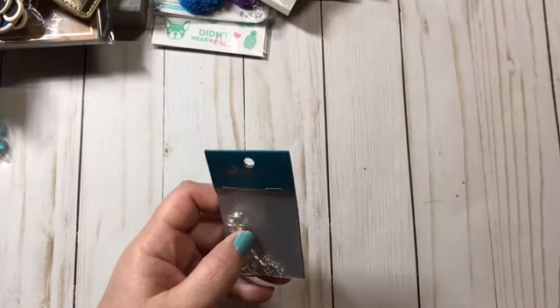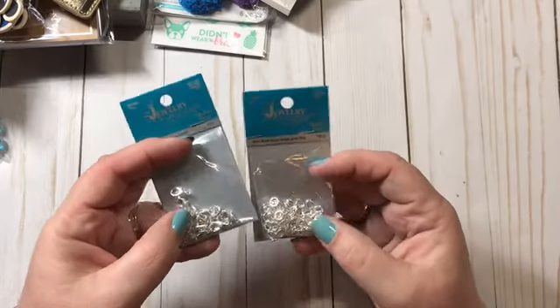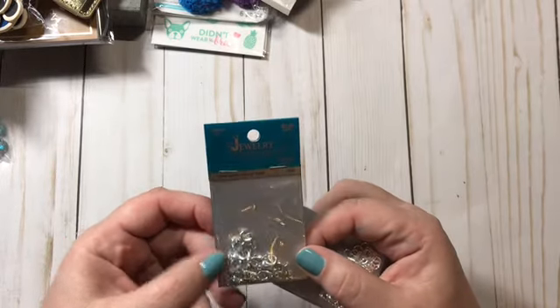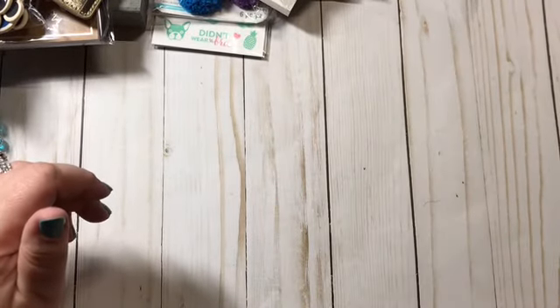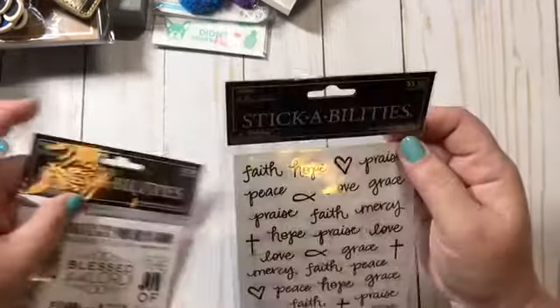The entire jewelry shop was half off. I got some 6mm round jump rings at $2.99 and 12mm silver lobster clasps at $2.99 just to stock up. I also got these two sticker sheets that were half off.